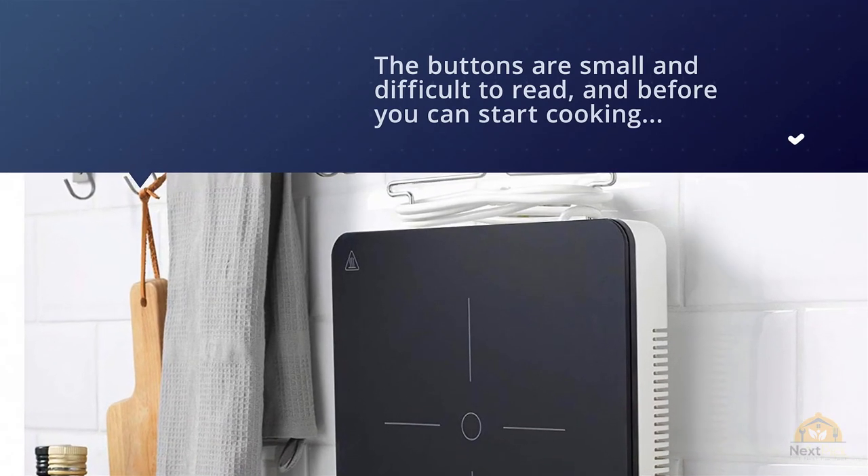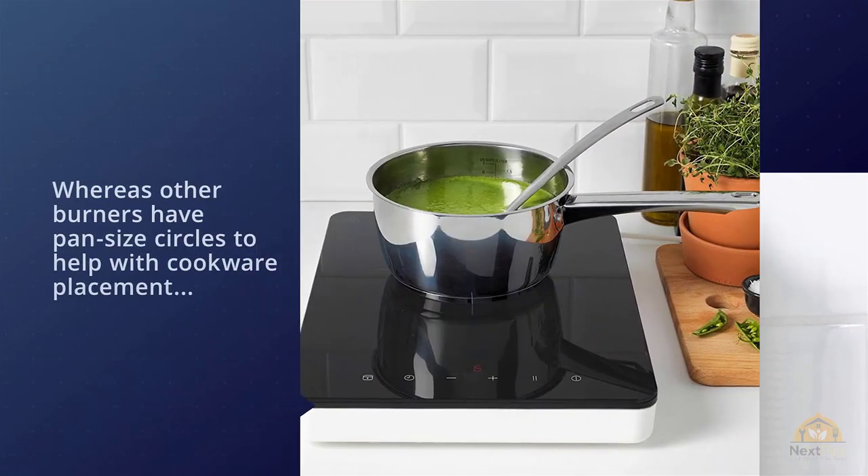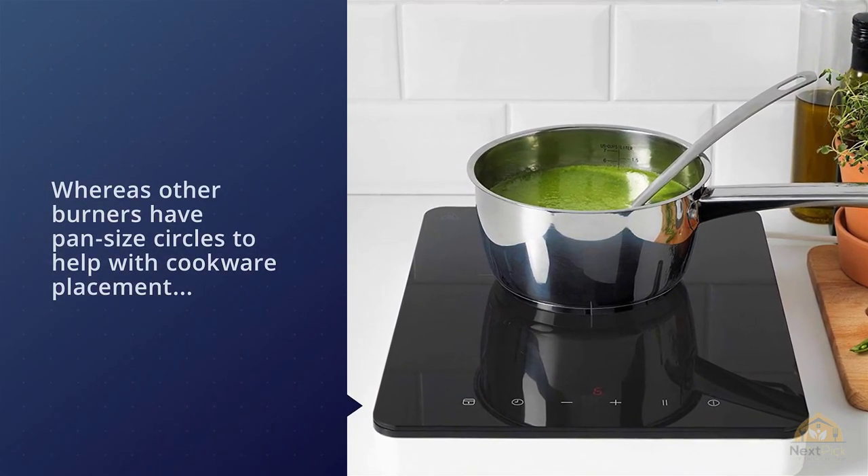For starters, the manual is not straightforward, the buttons are small and difficult to read, and before you can start cooking you have to press an unlock button. Whereas other burners have pan-sized circles to help with cookware placement, this cooktop has a small circle in the center that you have to match up with the center of your pan.